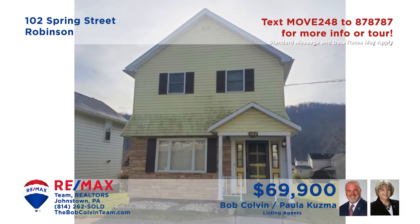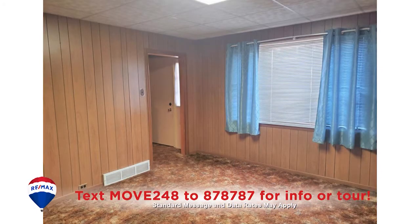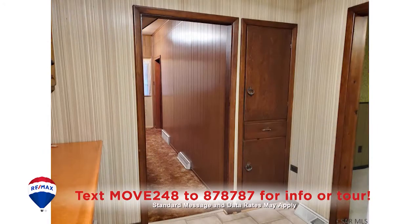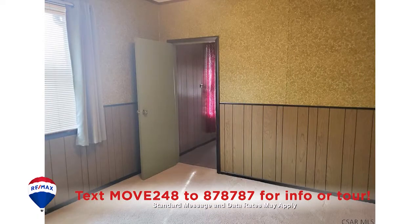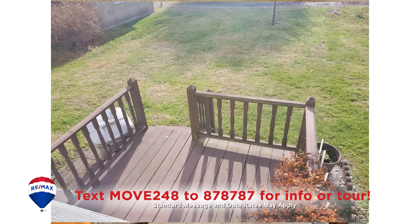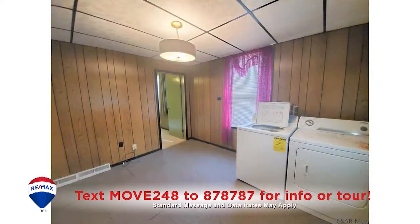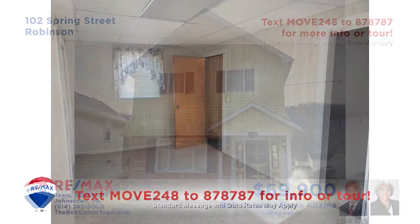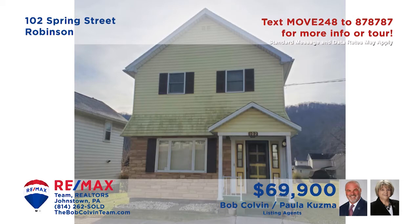Paula Kuzma and the Bob Colvin team invite you to discover this well-maintained home in the United School District. Warm paneling surrounds you in this carpeted living room. The kitchen is packed with oak cabinets and a convenient pantry, and you can share your favorite meals in this nearby dining room. Spend a quiet afternoon out on the open-air deck, or perhaps catch up on the laundry. All this plus four bedrooms.